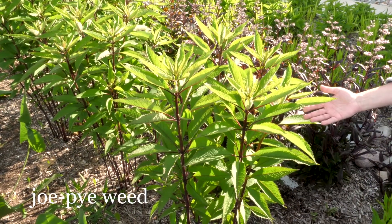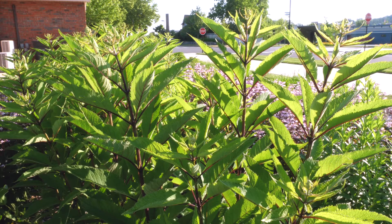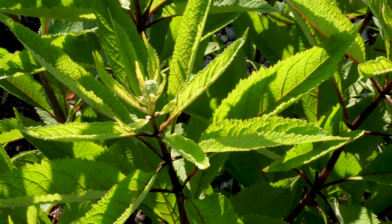This is Joe Pyeweed, one of the best workhorses for any rain garden. It has very deep roots but also grows quite tall. It's best suited for the lowermost parts of any rain garden where most of the water will be concentrated.